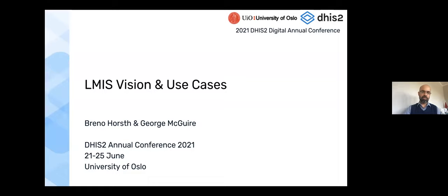I'm Brennan Hore, the LMIS technical lead, working closely with George McGuire, who's the LMIS technical advisor. We both began in the core team at the University of Oslo in January. In that time we've really tried to consolidate the work around stock management and logistics, which has actually been going on for quite some time with DHIS2. We're coming with an approach, a vision, and a lot of input from different stakeholders to present a best practice and optimize DHIS2 for stock management and logistics management.